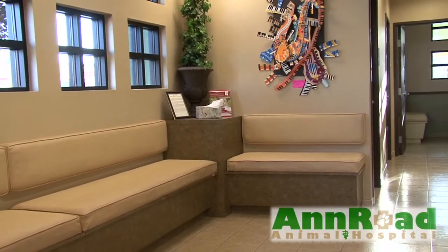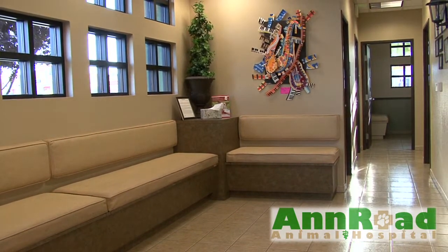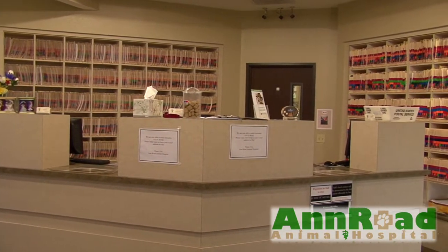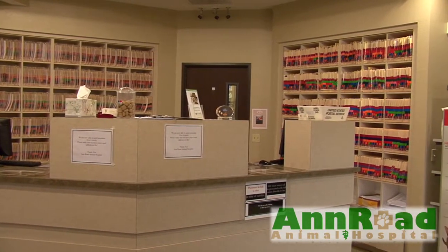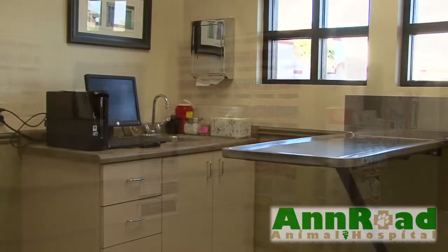This is our lobby. When you come to Ann Road, you'll be greeted by our friendly and caring staff. All the staff share a common bond — a daily goal to give our clients and their pets the most up-to-date and best possible medical care.